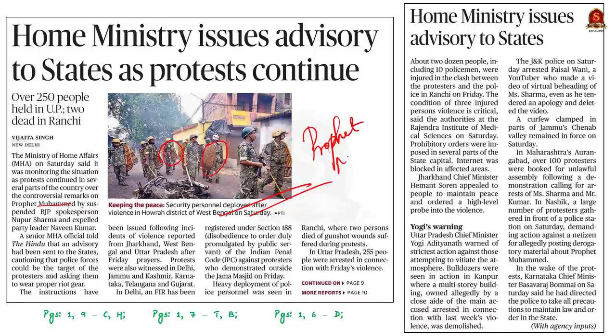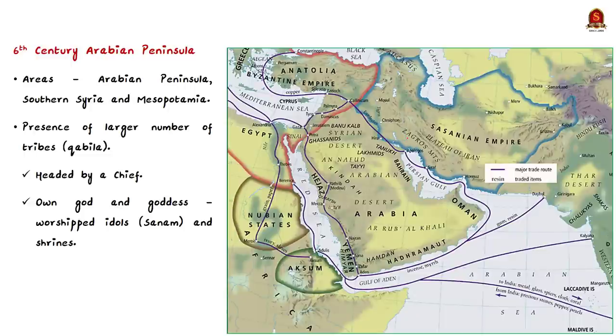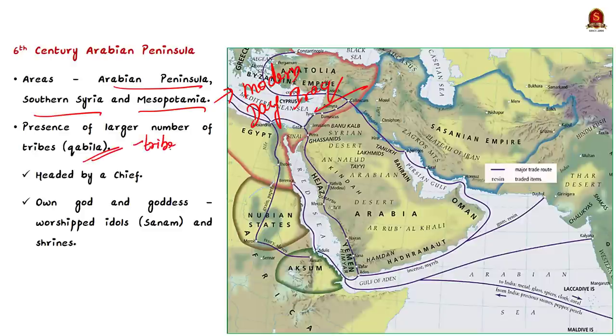In the 6th century CE, Arab culture was largely confined to the Arabian Peninsula and areas south of Syria and Mesopotamia — modern-day Iraq. During this time, the people of the Arabian Peninsula were divided into a number of Kabbalas, meaning tribes. Each tribe was headed by a chief and had their own goddess or god, worshipped as a sanam — an idol — in a shrine. There was widespread idol worship.